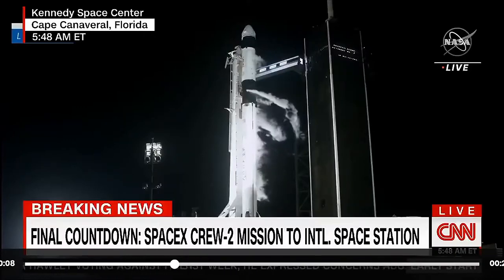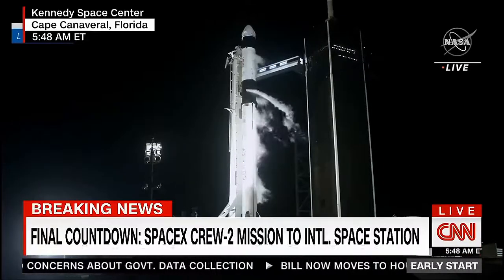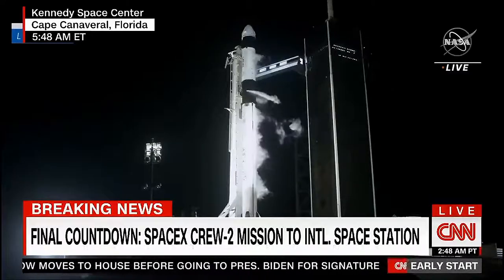Issue an abort if necessary. FTS is armed. Falcon 9 is in startup and is now controlling. Dragon is in countdown. All right, 50 seconds to go. Everything is ready for an on-time launch today.